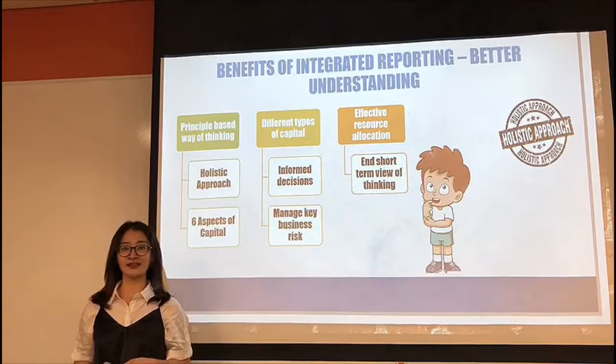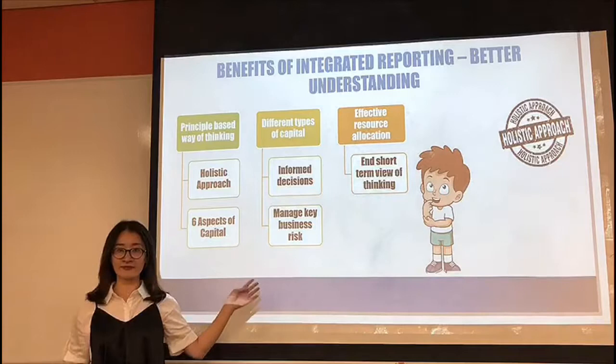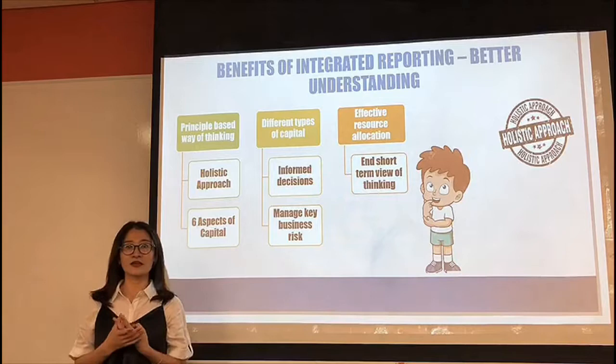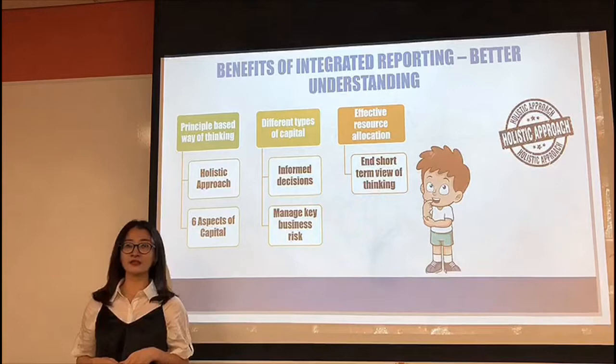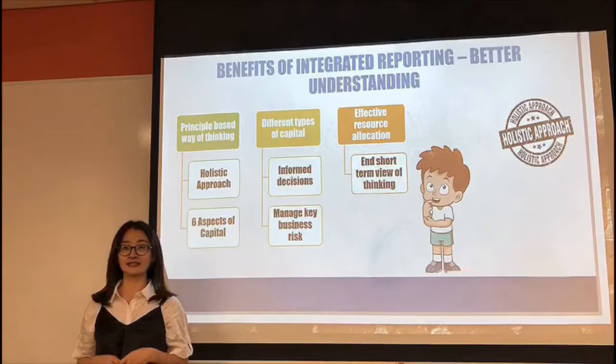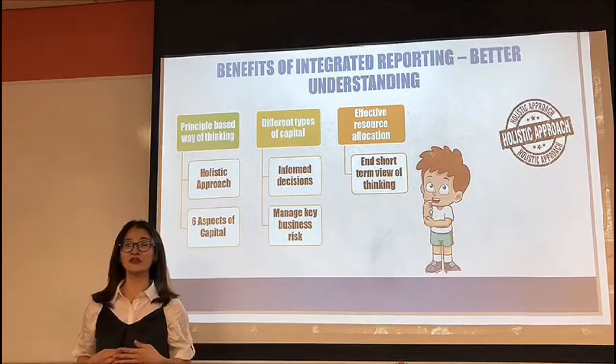The integrated reporting framework helps organizations measure the six capitals, namely financial, manufactured, intellectual, human, social and relationship, and natural. When we use this form of framework for reporting, it ensures that businesses are more forward-looking and helps them think about their future business strategies within the external environment. Different capitals help companies to make informed decisions, identify new opportunities, and better manage key business risks.